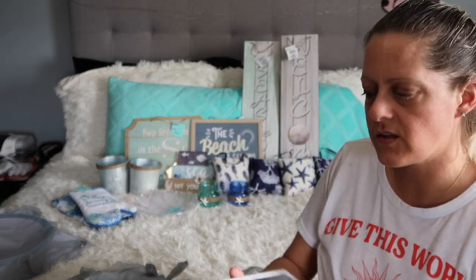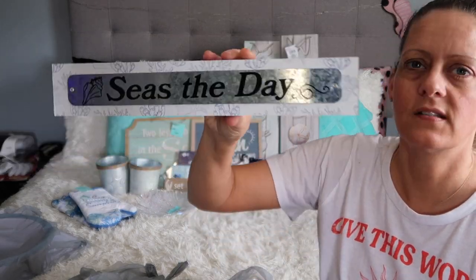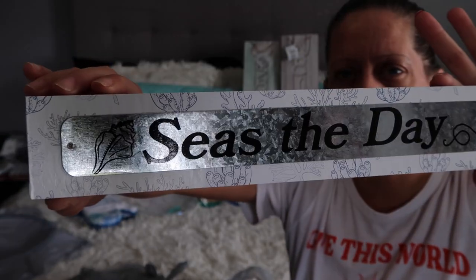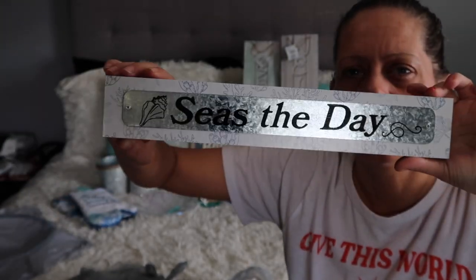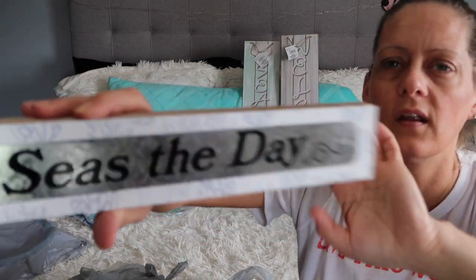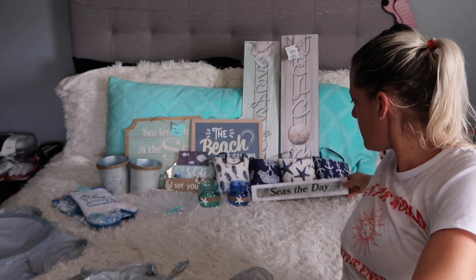Next up in here I just have this little wooden sign that says 'Seize the Day.' This could go on a tiered tray, on a shelf, on a mantel — wherever. Super cute, and the border around it has coral on it. The reflection on the metal is throwing it off a bit, but there's that.